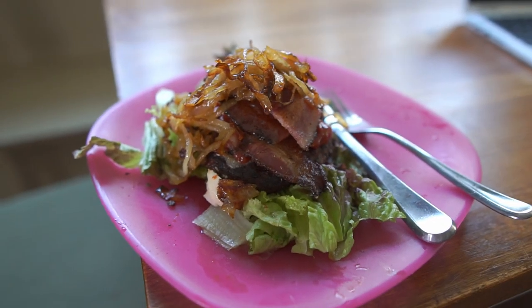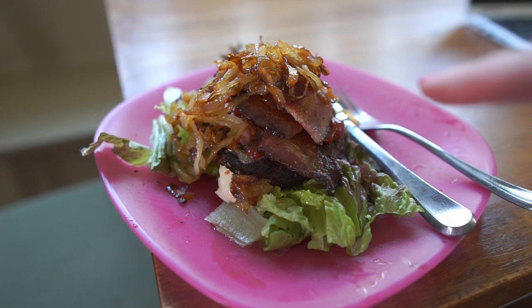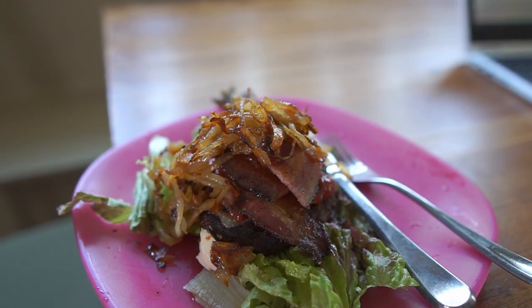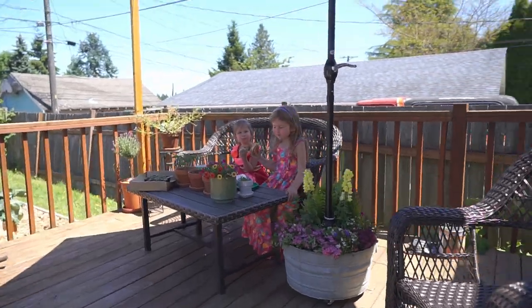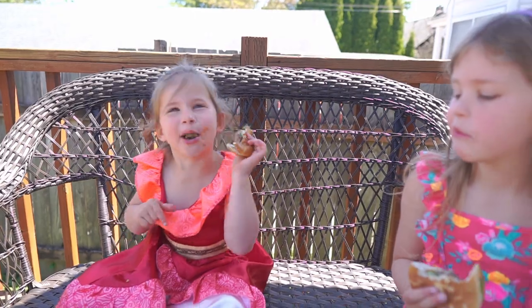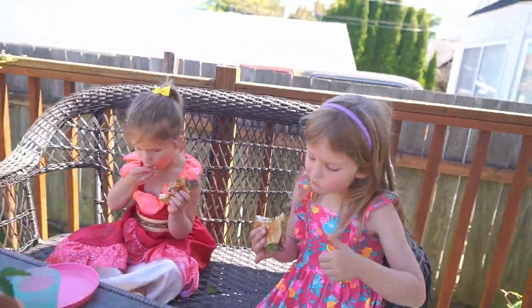That's lunch! You've got lettuce, burger, cheese, homemade mayo — really yummy — bacon, and sautéed onions. Girls, I hear mmms. Is it good? Is it delicious? How's your burger? Is it really good? Awesome.